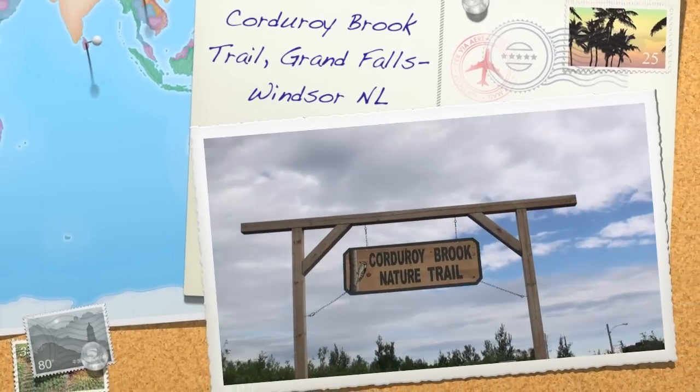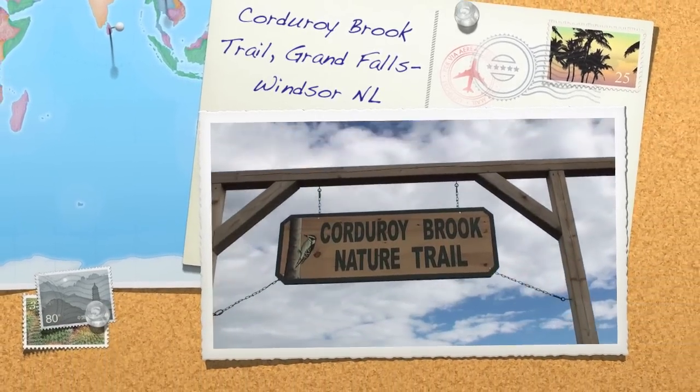Welcome to the Corduroy Brook Nature Trail, located in the beautiful town of Grand Falls, Windsor.